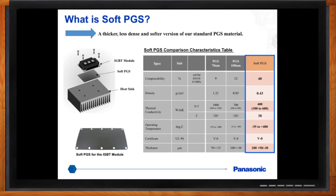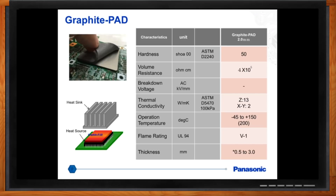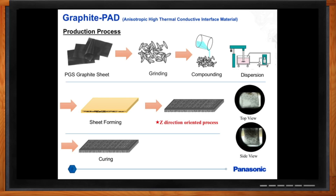Another product is the Graphite Pad, which has a very strong Z-direction conductivity capability. Gap pads typically range from 1 to 5 watts per meter Kelvin, whereas this material has a thermal conductivity of 13 watts per meter Kelvin. It also has high compressibility up to 60%, and thickness offerings from 0.5 to 3 millimeters. As for how it's made: the PGS graphite sheet is ground into little flakes, mixed with a silicon resin, formed into a sheet, with every flake oriented in the Z-direction — which is what delivers the high through-plane conductivity.